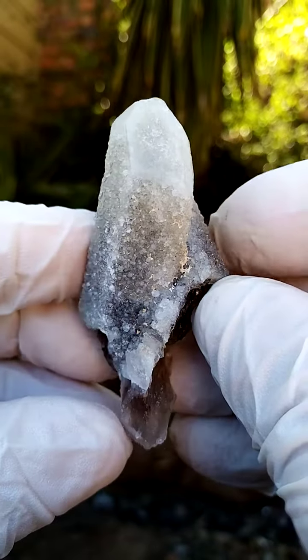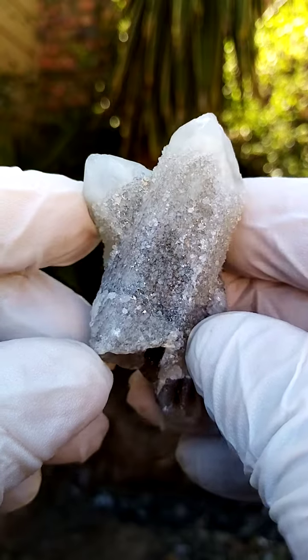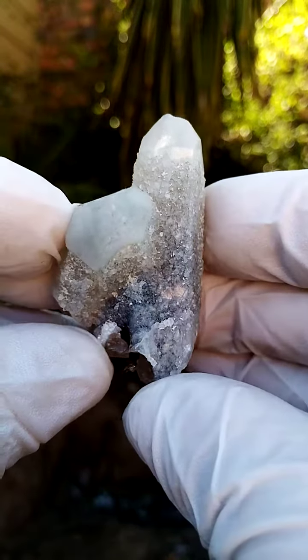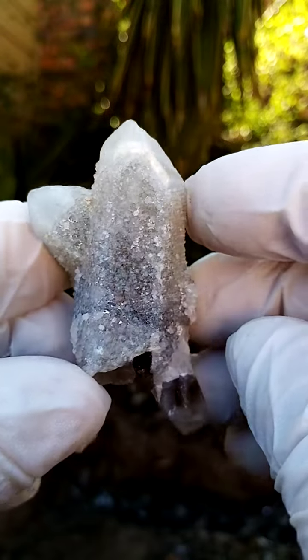I always look for the weird and the wonderful. This one hails from the Orange River general region, Northern Cape of South Africa. When you have a quick look at it, you think of our Spirit Quartz — a central quartz crystal surrounded by smaller quartz crystals.